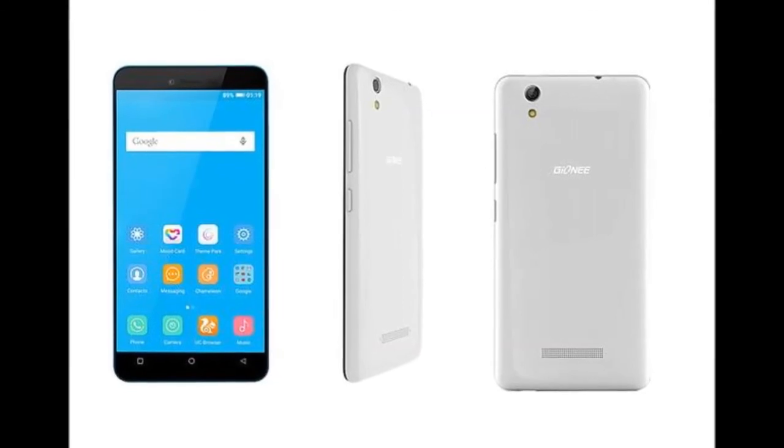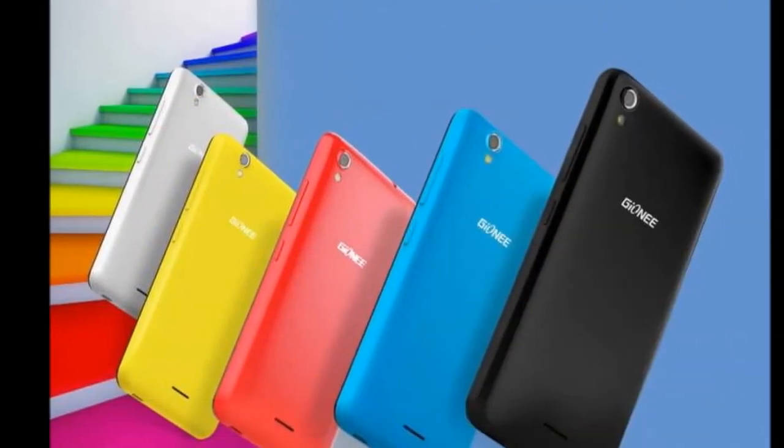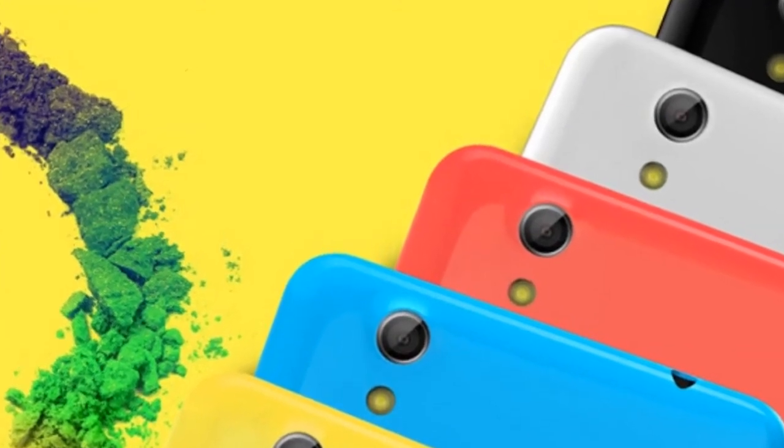The smartphone weighs nearly 147 grams and comes preloaded with WhatsApp, Facebook, Snapdeal, WPS Office, 360 Security Lite, Clean Master, and Hungama apps, among others.